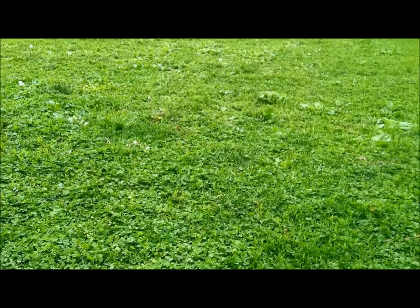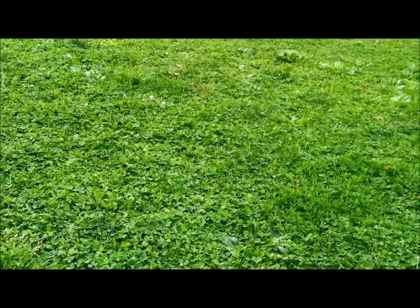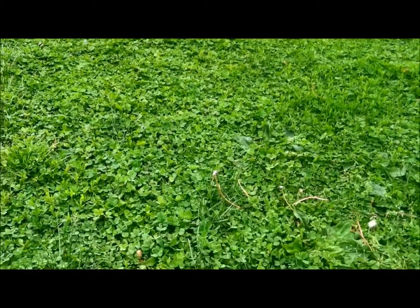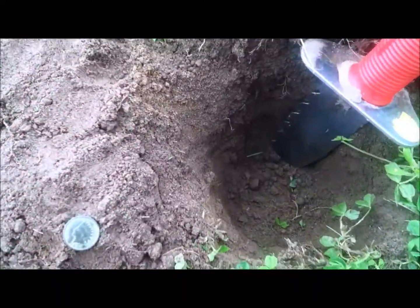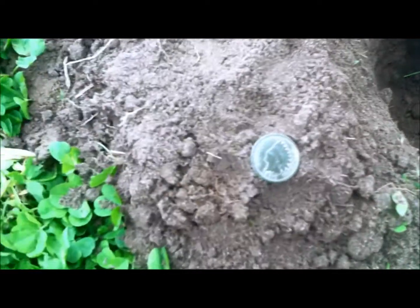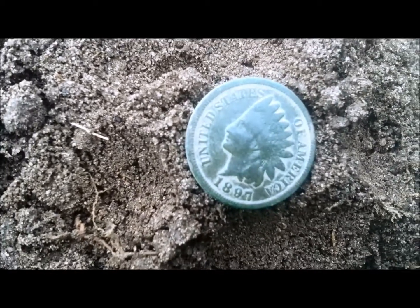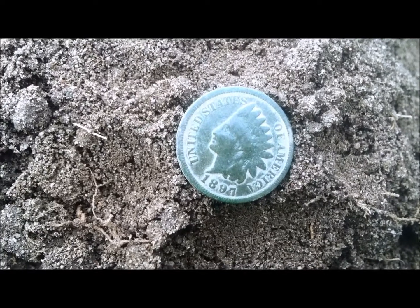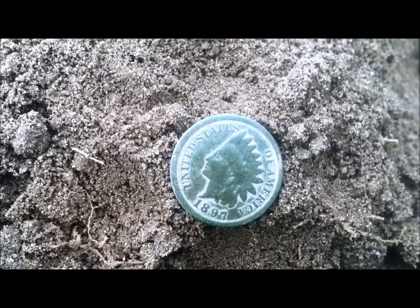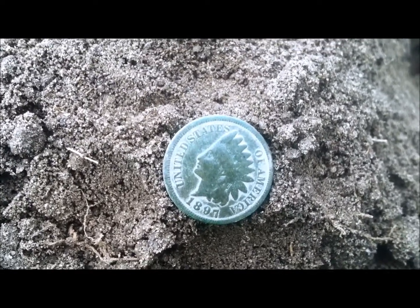Hi everyone. Mike and I are out detecting this afternoon for a few hours, kind of hunting an older park. I was hunting in two-tone ferrous and I just had a nice repeatable signal here, and I got myself a nice Indian. I'm not sure what the date is — 1890 maybe or something like that. It's sweet.